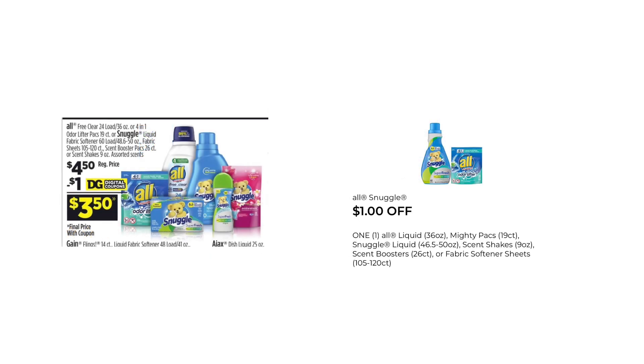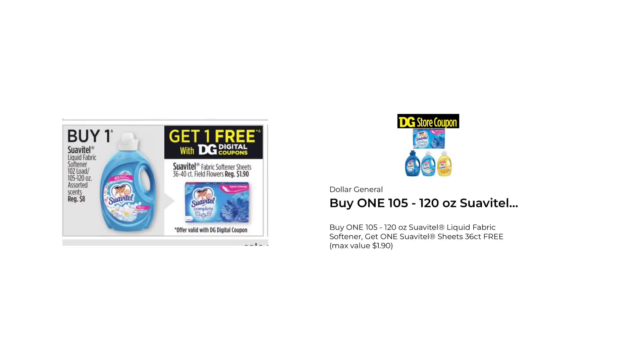The Snuggle and All is on sale this week for $4.50. We did get a $1 digital, making those $3.50. You can grab one of the 105 to 120 ounce Suavitel liquid fabric softener and then grab one of the Suavitel sheets that are $1.95. We have a buy one get one free store digital coupon, so you'd end up paying $8.50 for both.